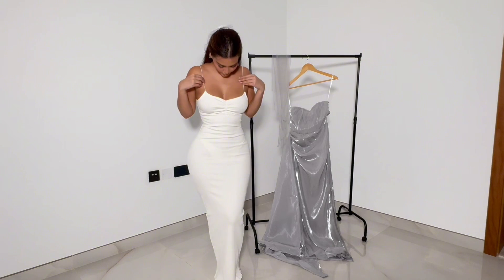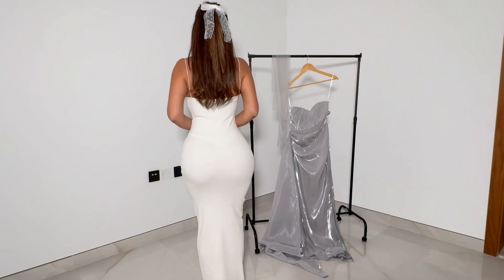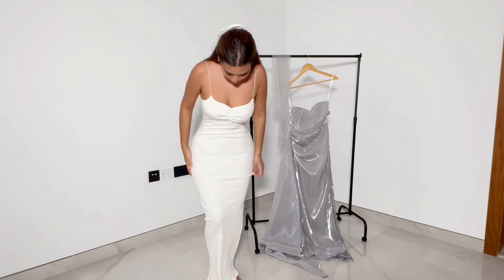Next is this off-white cute long dress. This is super cute for vacation nights — perfect for Europe in summer.